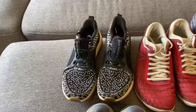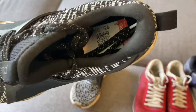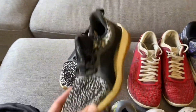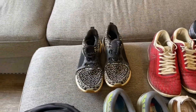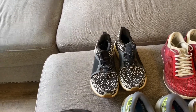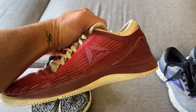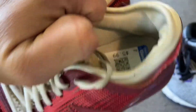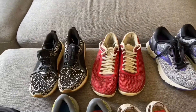Then we've got these Pure Boost right here — super cool shoe. I picked these up for $5.99. A great pickup, another $30 resale with very minimal cleaning to do. When you're looking for shoes and stuff, you don't want to spend a ton of time cleaning them unless you just have the extra time to put into it. And I picked these Reebok Nanos up as well, in great condition, for $5.99 as well. Those are another probably $30 pair of shoes.